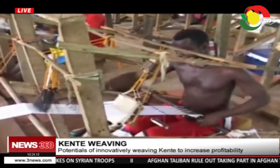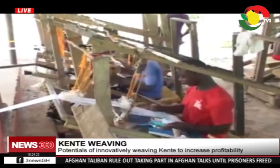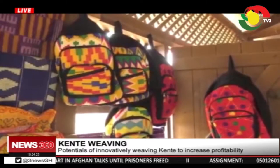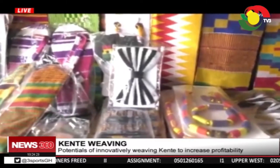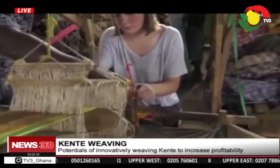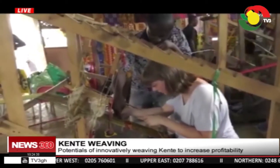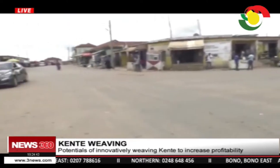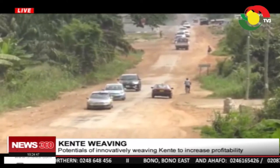Over 70% of residents here depend solely on the production and sale of the traditional cloth. Other products like bags, slippers, wristbands, and neckties are also produced from kente. Local and international tourists visit Bonyuri to observe the weaving processes and also transact business with producers. Although almost half of the Bonyuri town roads have been tarred, roads leading to tourist attraction sites are currently not in good shape.